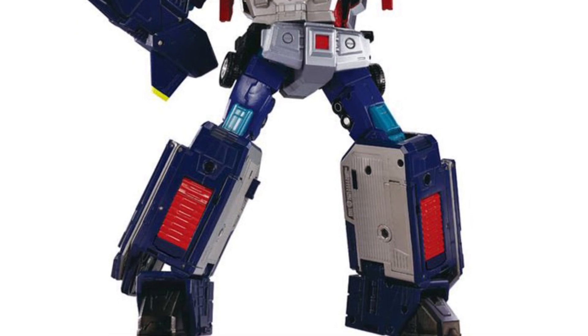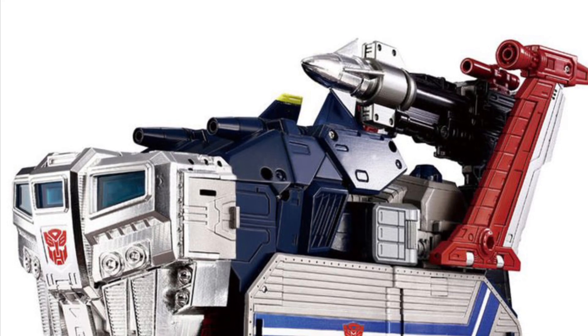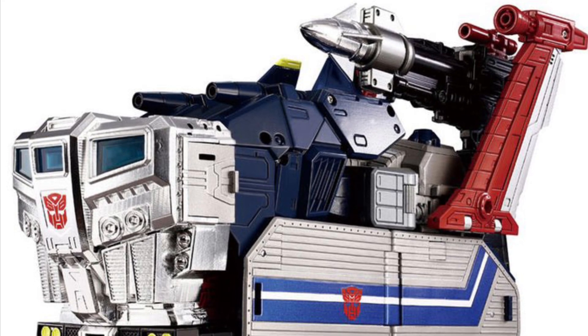Sweet looking figure, man. Look at that. I like the colors on it. Nice scale size as well. Comes with three little mini Headmaster — Junior Headmasters, they call them. Look at the vehicle mode.